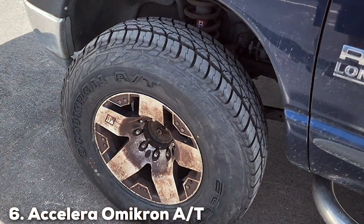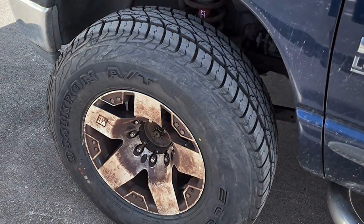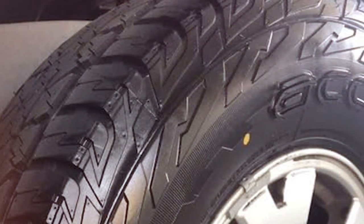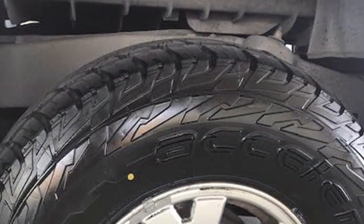At number 6, the Accelera Omicron AYT emerges as a formidable contender in the all-terrain tire market, specifically tailored for snow conditions. Its innovative tread design ensures superior traction on snowy surfaces, enhancing driver safety and vehicle handling. The tire features strategic siping and grip that hold the road securely, offering peace of mind during winter driving.